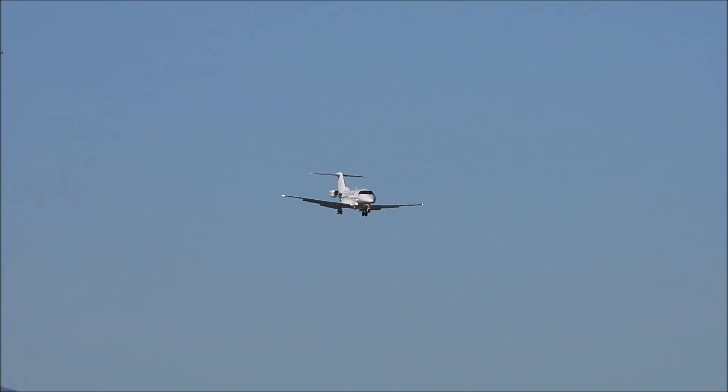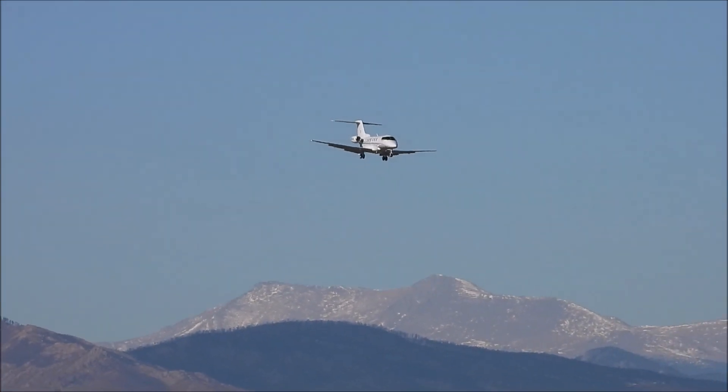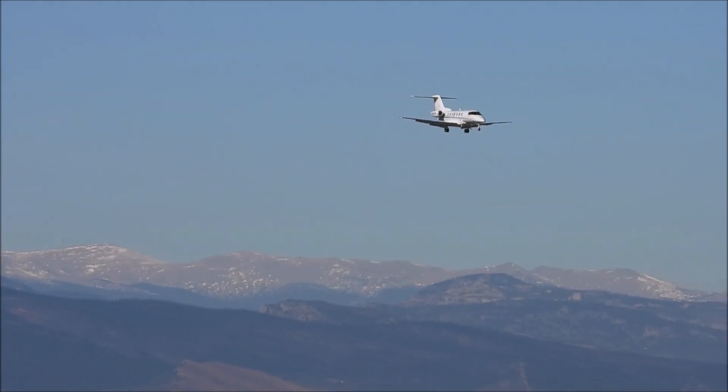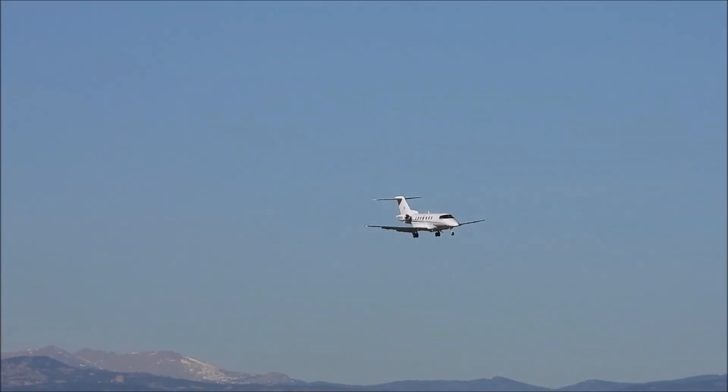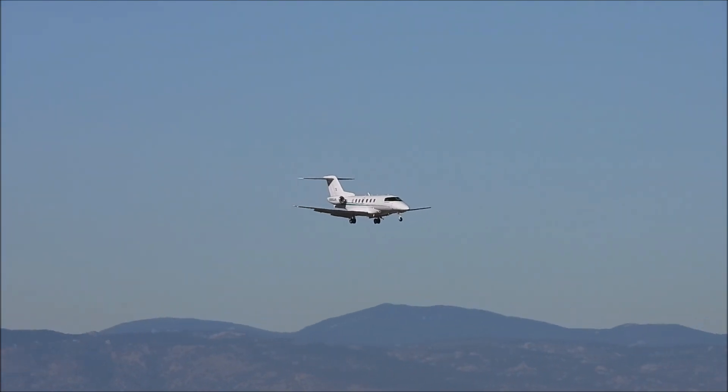Metro Tower, Skyhawk 406 Julia Alpha is 10 to the south, I have information Golf, full stop. Skyhawk 406 Julia Alpha, make right traffic runway 1-2 Left. Making right traffic, runway 1-2 Left, 406 Julia Alpha.